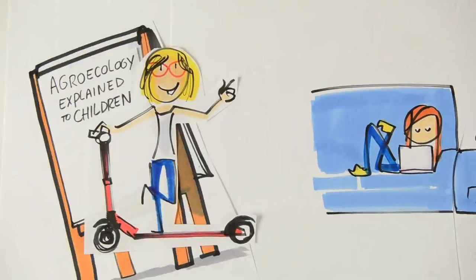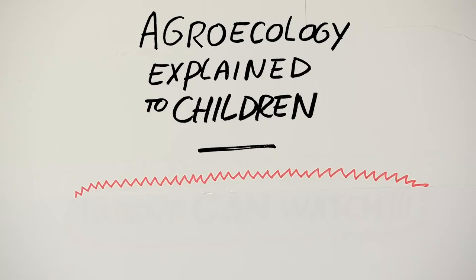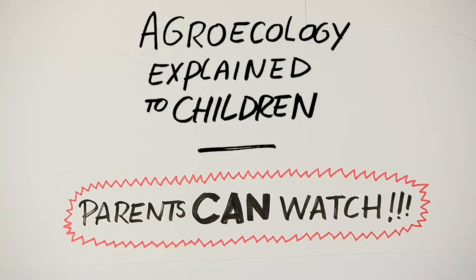Agroecology explained to kids. Except parents can watch as well. Don't worry, it is legal.